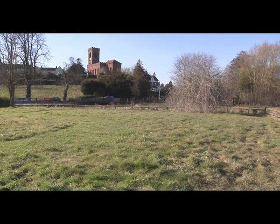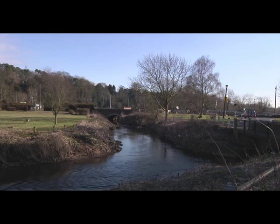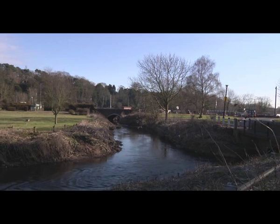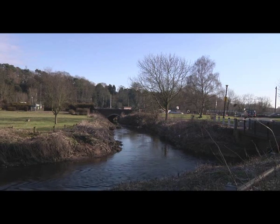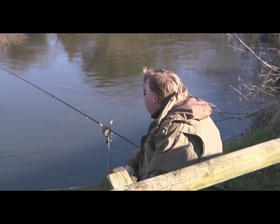Nestling between the town of Kidderminster and the village of Kynver in South Staffordshire lies the hamlet of Wolverley. And it's here I'd like to show you a small but beautiful stretch of water, the River Stour, which is proving after many years to be a real gem for its local anglers.